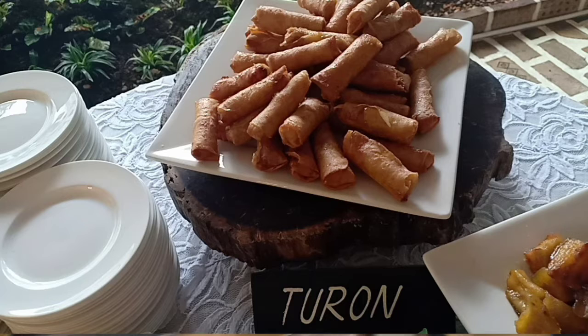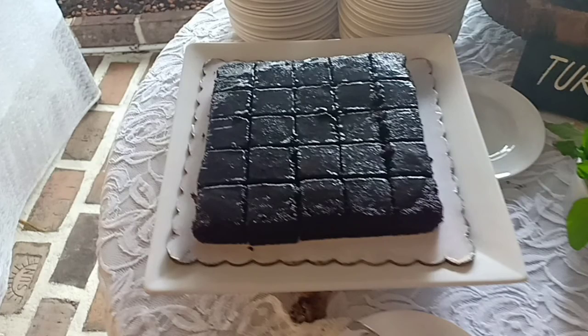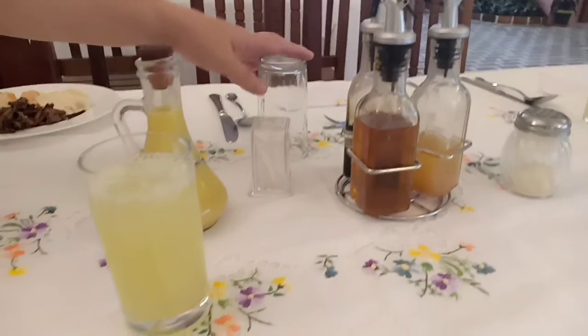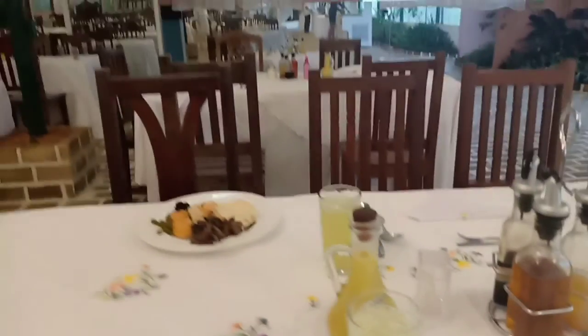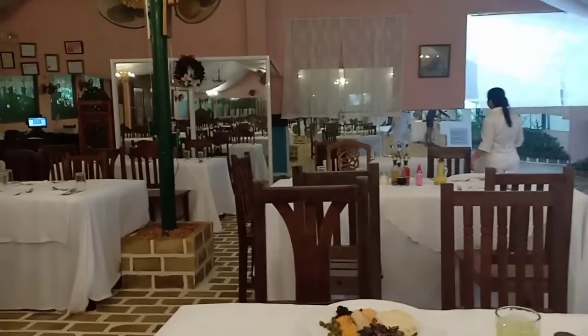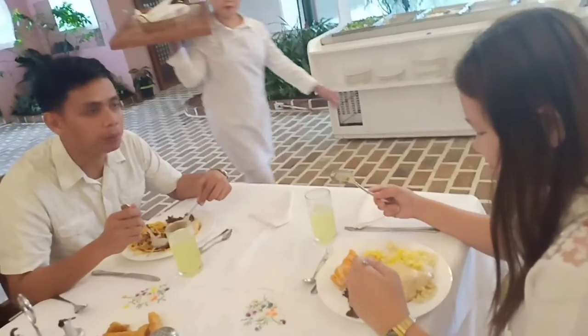For dessert, we have turon and pumpam, and we have breads. And this is pineapple cucumber juice. Take note — the staff here are very kind and friendly. Thank you!